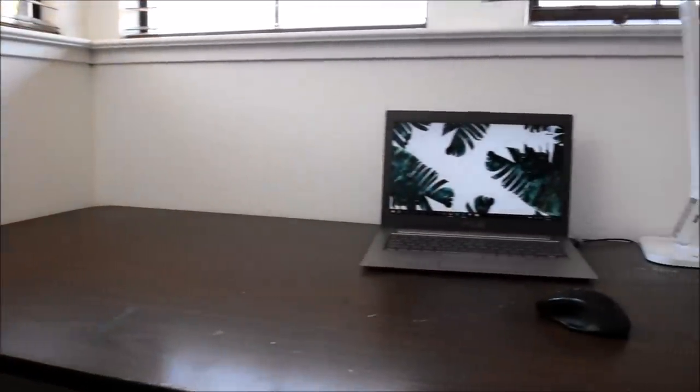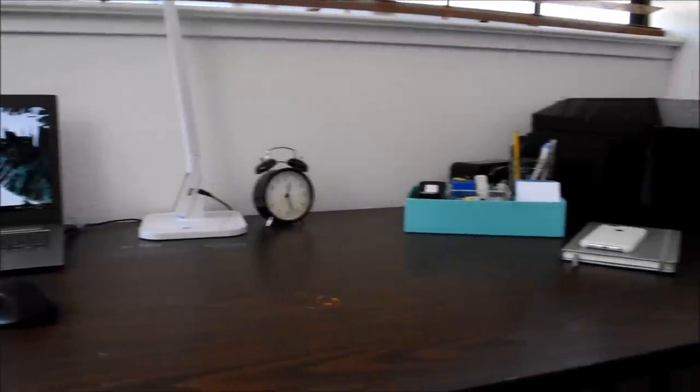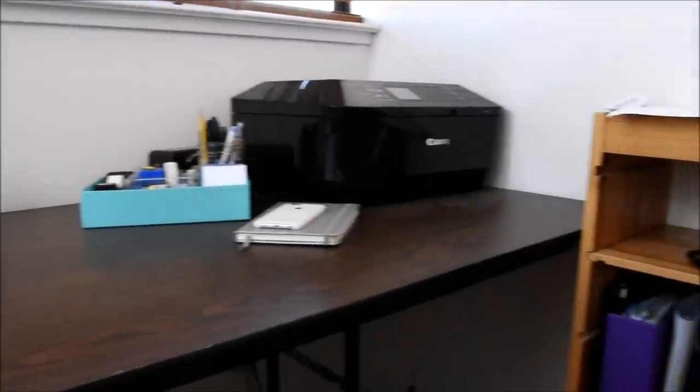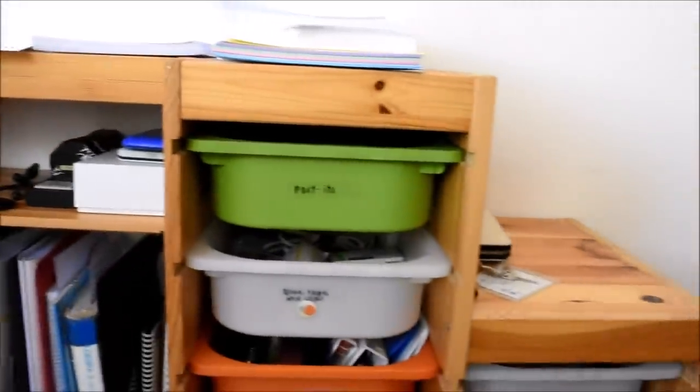Hey guys! Today I'm going to be giving you a tour of my desk. My desk is a long table with some storage bookshelves on the side, and this area takes up most of my room.